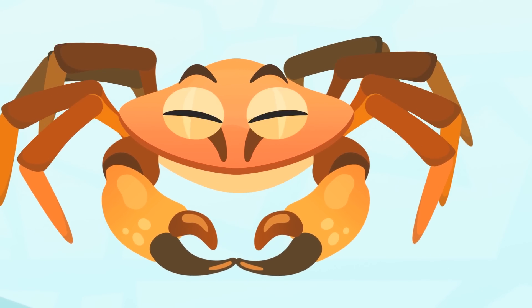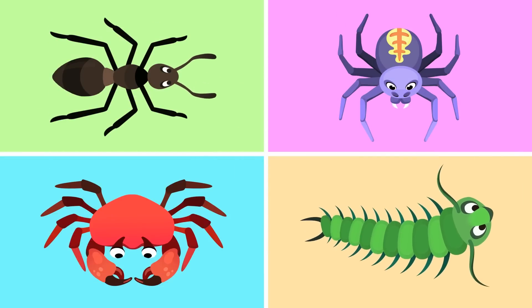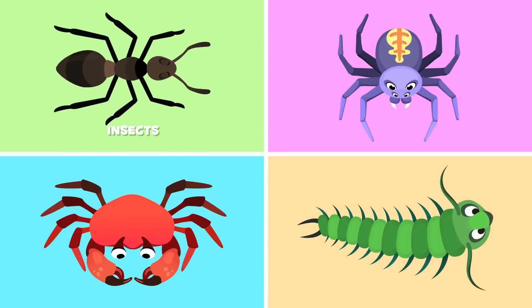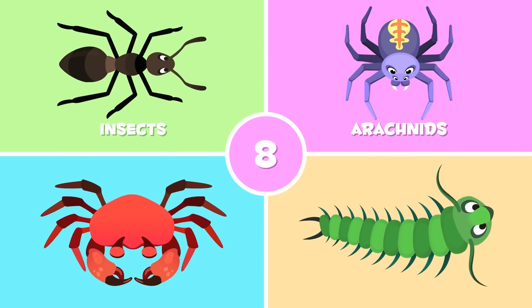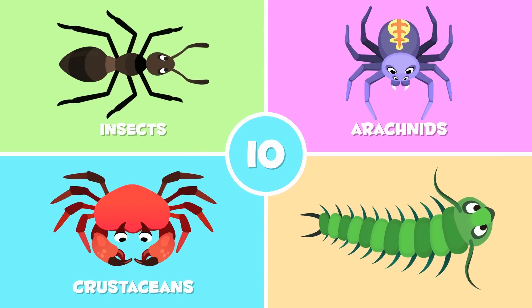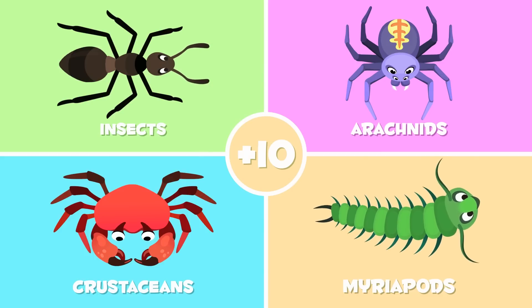Arthropods have jointed legs, which they use to move around. Depending on the number of legs they have, we divide arthropods into different groups. Insects have six legs, like this ant. Arachnids have eight legs, like this spider. Crustaceans have ten legs, like this crab. Myriapods have more than ten legs, like millipedes.